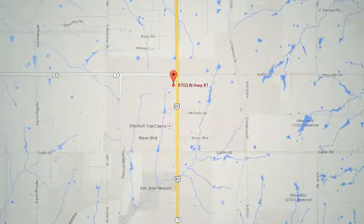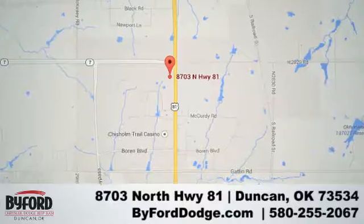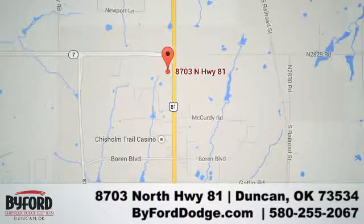We are conveniently located at the Lawton Duncan Y at Highway 81 and Highway 7, at 8703 North Highway 81.